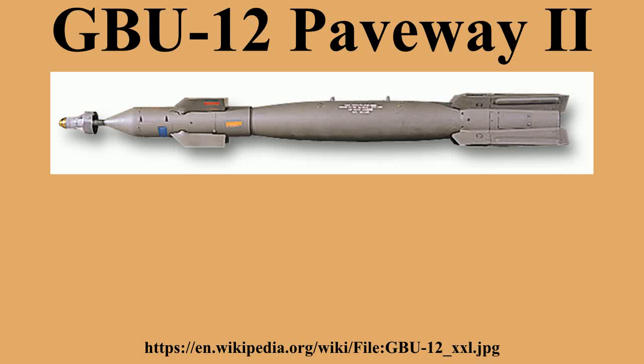The GBU-12 Paveway II is an American aerial laser-guided bomb, based on the MK-80 2,500-pound general-purpose bomb, but with the addition of a nose-mounted laser-seeker and fins for guidance. A member of the Paveway series of weapons, Paveway II entered into service circa 1976.